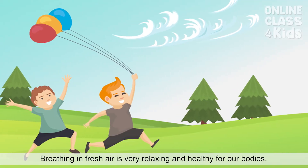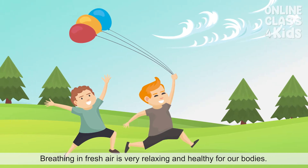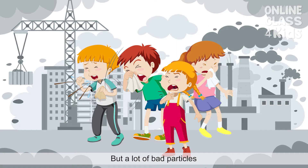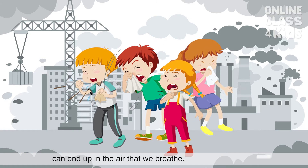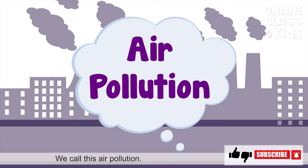Breathing in fresh air is very relaxing and healthy for our bodies. But a lot of bad particles can end up in the air that we breathe. We call this air pollution.